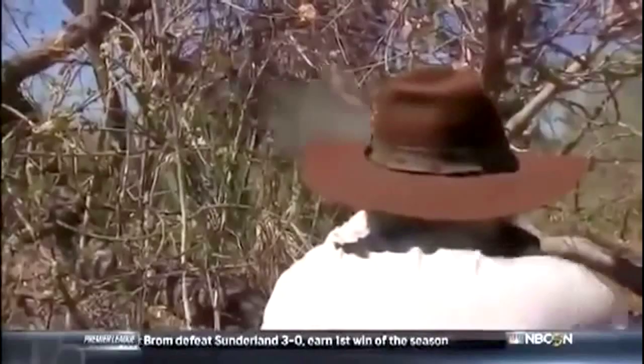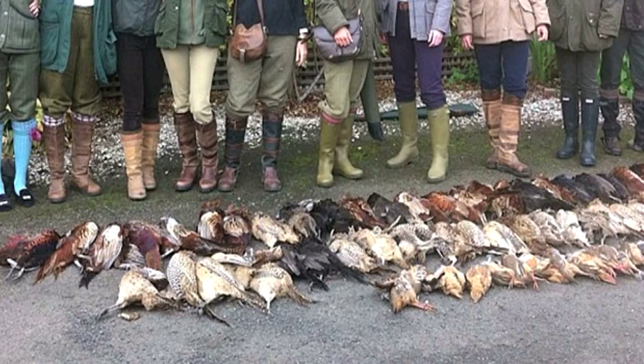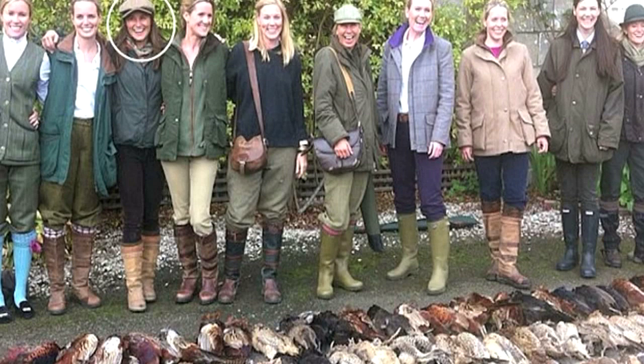It's bad news for the antis but good news for the Dubarry Boot Company. The sister of the Duchess of Cambridge is in the headlines this week after a picture of her and a group of friends appeared on Twitter, and she's wearing Dubarry boots. She's also enjoying a 50-bird shoot with her friends near Edinburgh.